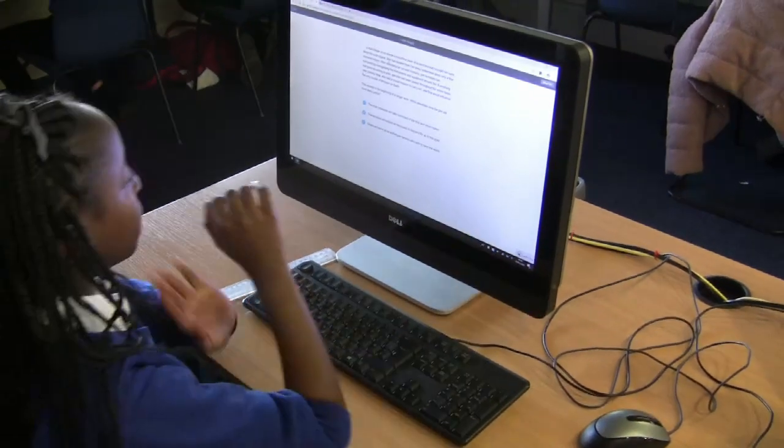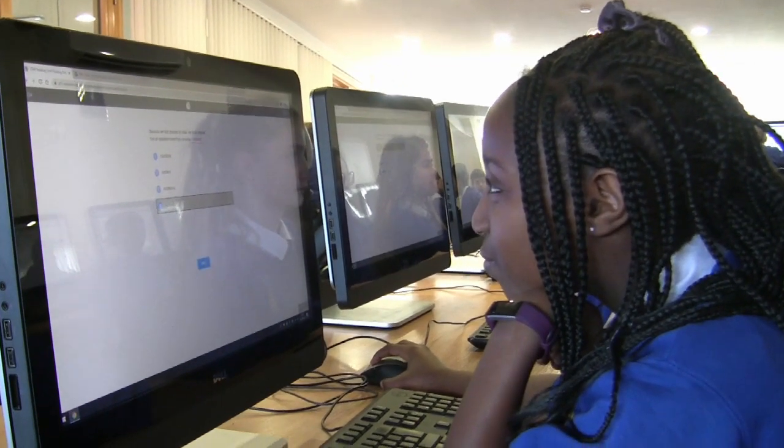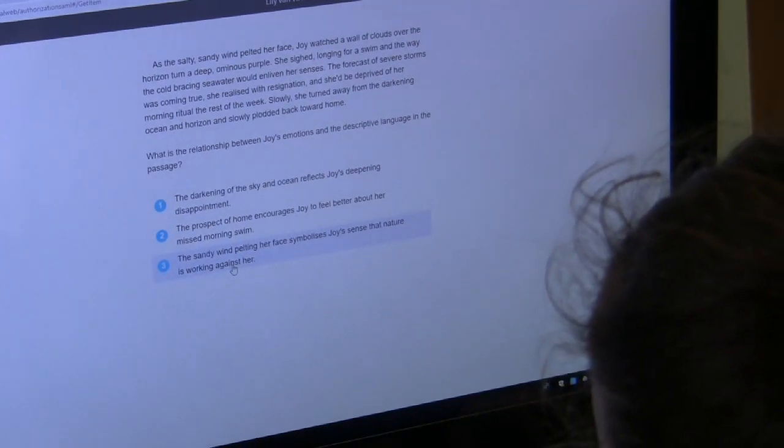They start by taking a Star Reading Assessment. This is a short computer adapted test which takes approximately 20 minutes but provides the teachers with a wealth of information.